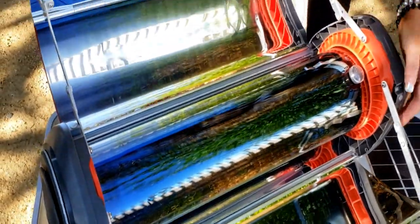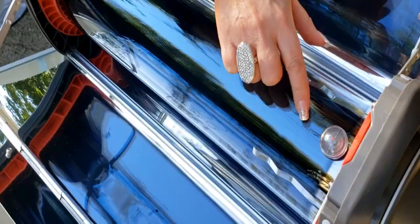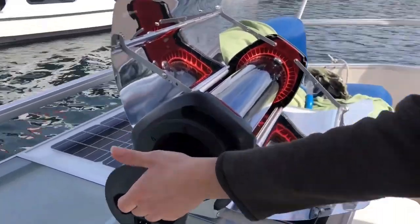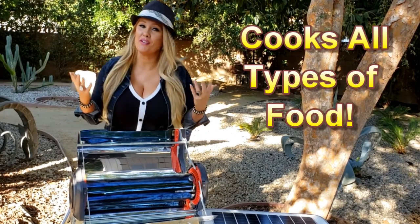The solar oven is amazing. You simply unfold the reflectors, put the food in there, and then point it at the sun using this handy sundial. This solar oven, called the Go Sun Fusion, can cook or bake just about anything. It can bake sweet rolls, cookies, or bread. It can roast any kind of vegetable. It can even cook chicken, fish, or my favorite — steak.